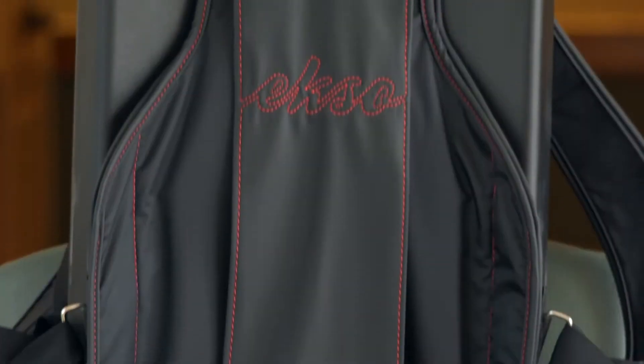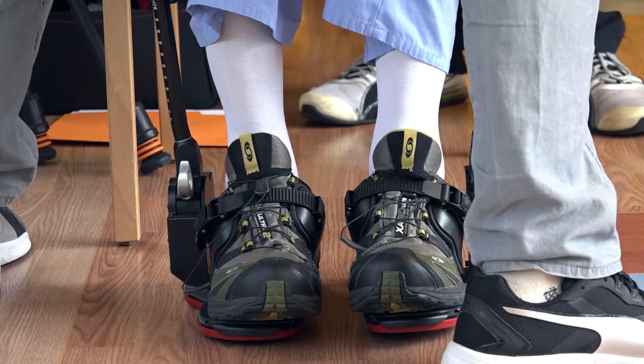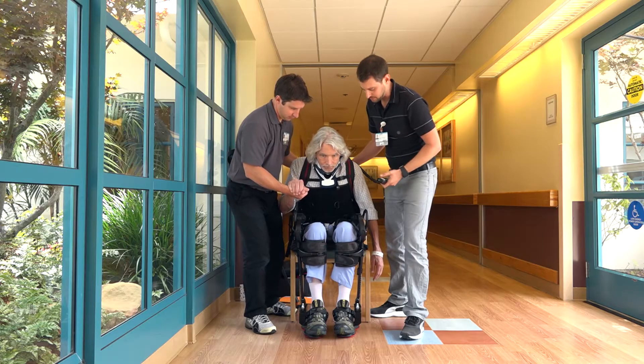The exoskeleton is a tool for getting people up and walking. It's a robot. It has batteries. We strap it around our patients and it helps them stand up and walk.